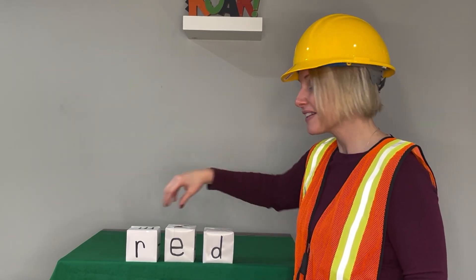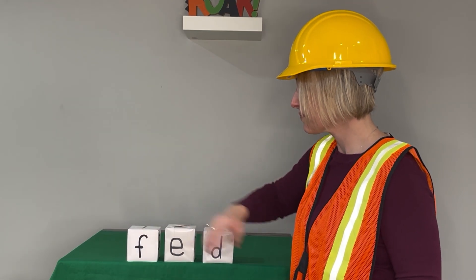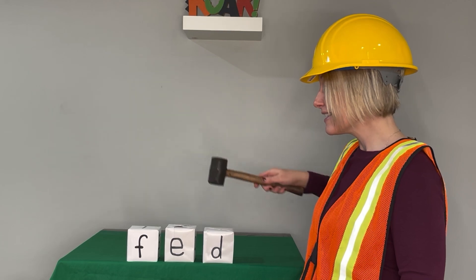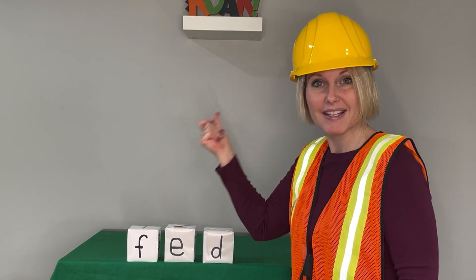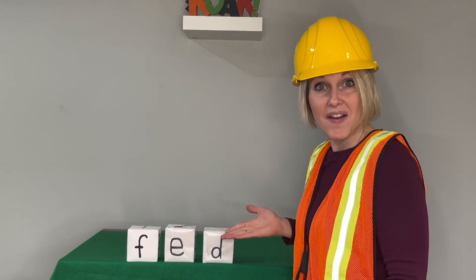Last word. Let's change our beginning sound. Say the sounds with me. F-e-d. Now blend. Fed. Say it in a snap. Fed. I fed the fish. Fed.